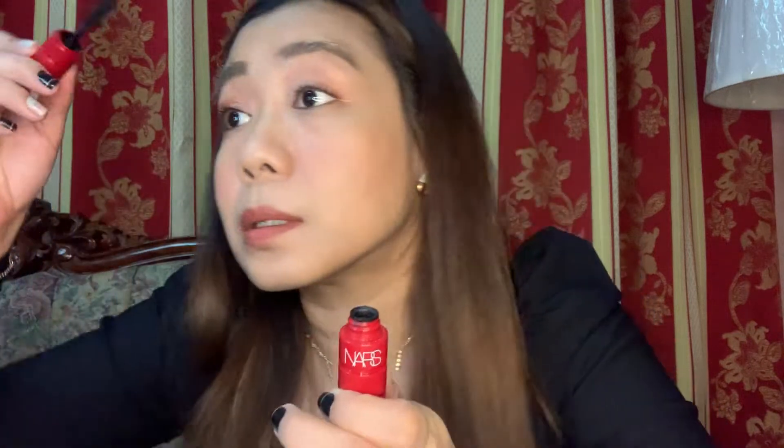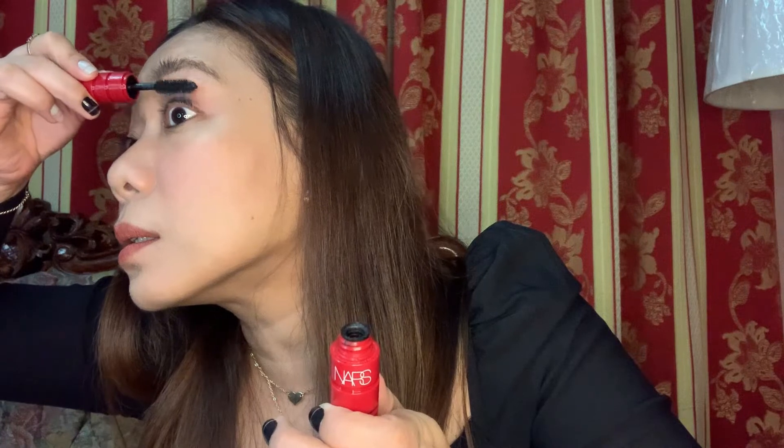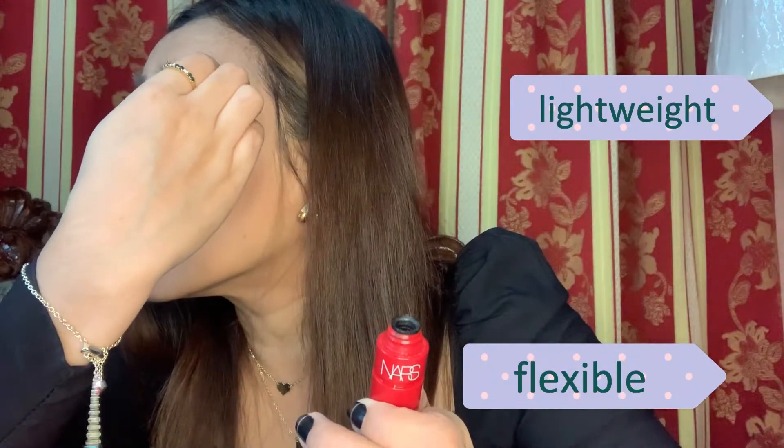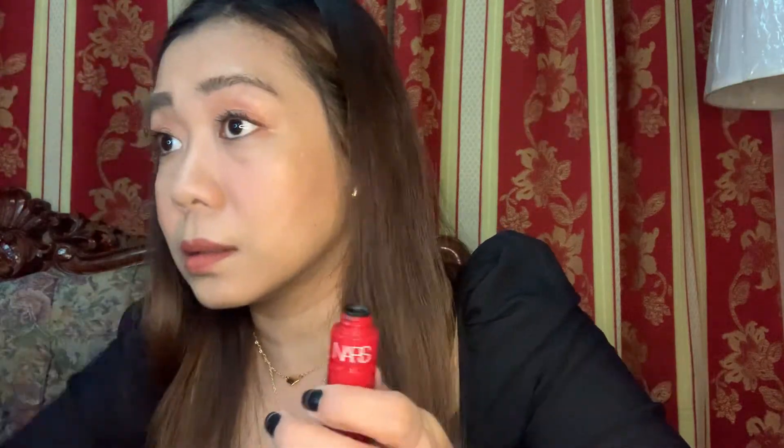Now for the Mini Climax Mascara — it's smaller than the Climax Extreme but the bristles are big enough. In Explicit Black, it's an innovative mascara that delivers buildable volume and intensity in a lightweight, flexible formula without clumping or smudging. Lashes feel soft, never heavy or stiff.